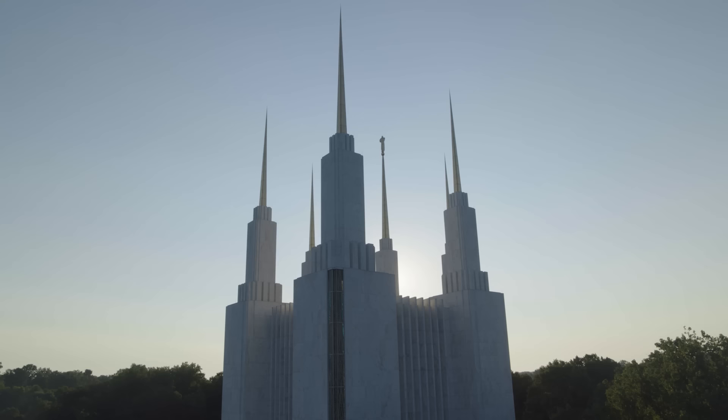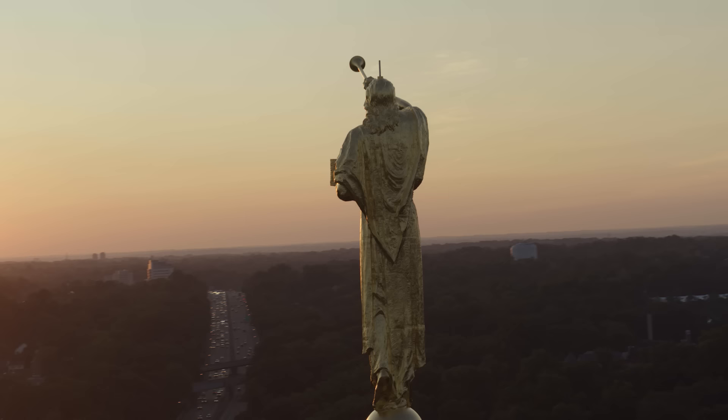So it's the temple for everybody in Washington, D.C. The Washington, D.C. Temple is an iconic landmark here in D.C., and it's exciting now that we get to share that with our family and friends.